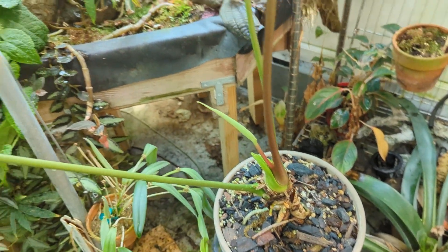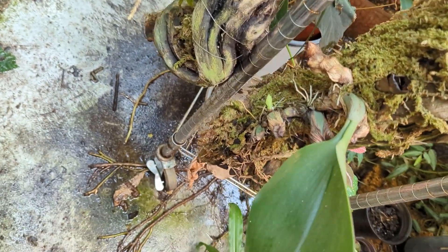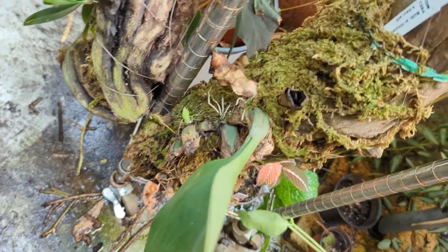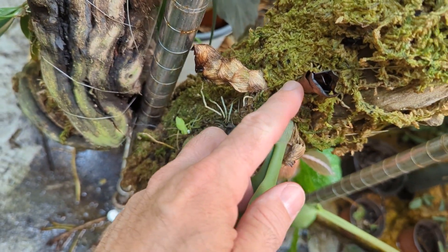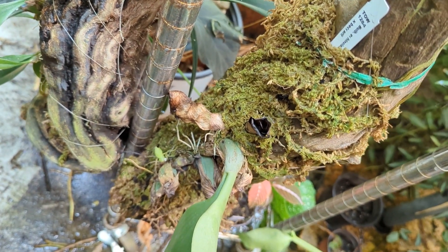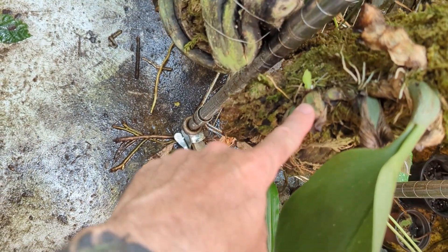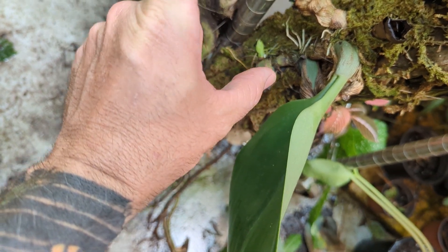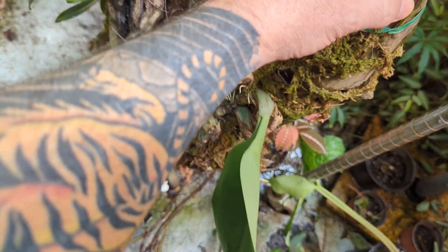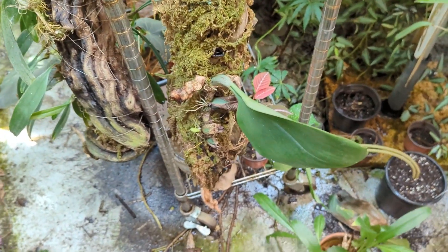This is a Baccara crossed with Echinolabium — they call it Bacchinolabium. Every time it throws up a new growth, it gets about two or three inches long and then it dies back. It's done that three times at this growth point, and now it's throwing out another one. But every time it gets two or three inches it goes brown and dies off. I don't know if it's getting wet and not drying or not getting enough water — I just can't figure it out.